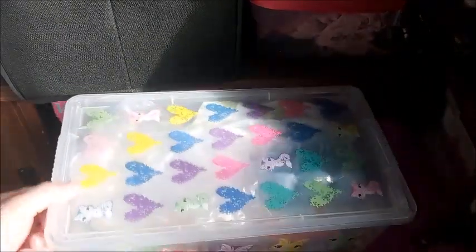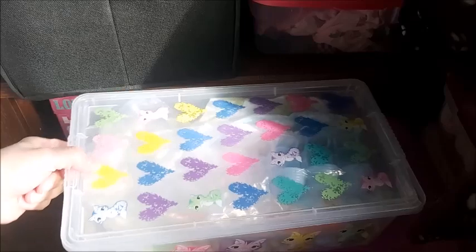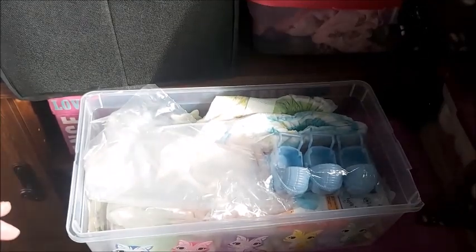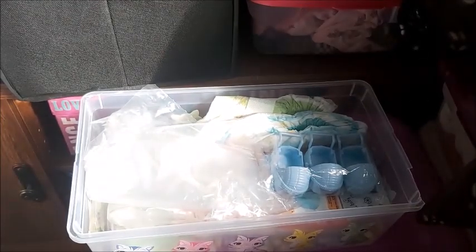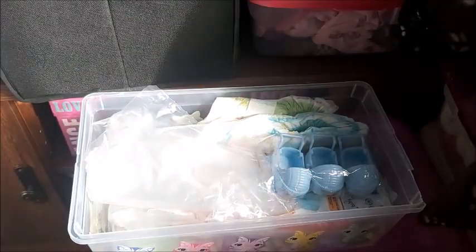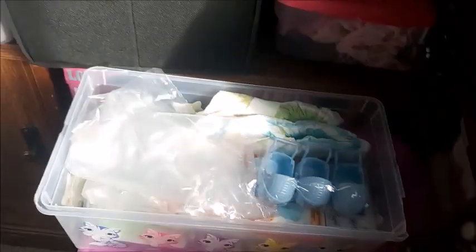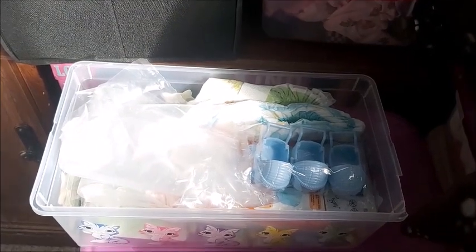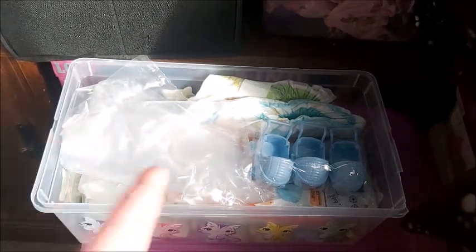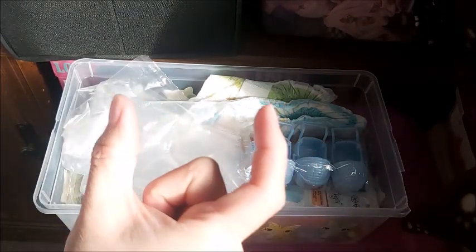Maybe I'll use this — I bought this from the dollar store a long time ago — maybe I could use this for their special clothes. Oh, my Precious Moments bottle! I have more. I'm trying not to get too cluttered.